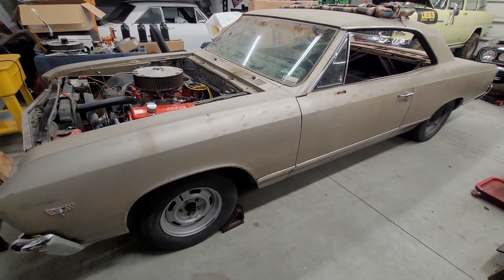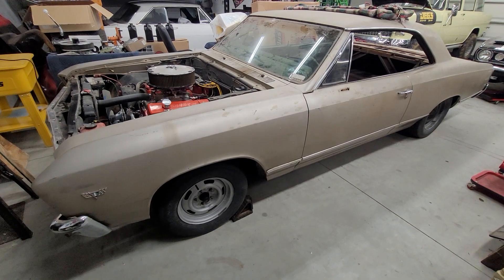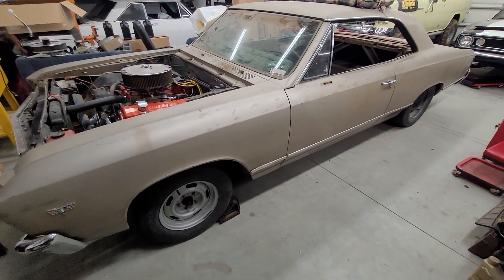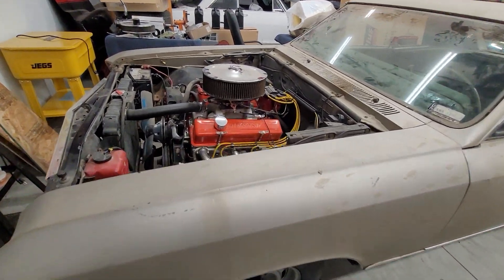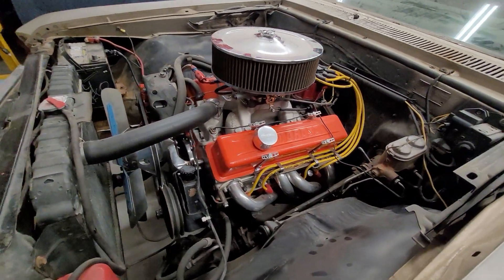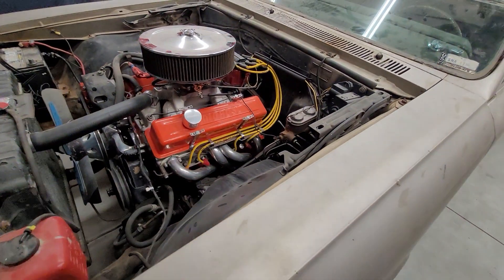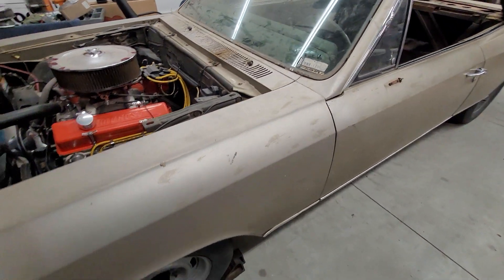This is our 1967 Chevelle Malibu, originally a 283 Powerglide car. It currently has a 350 in it with a comp cam and some metal Brock heads. My son actually raced this car in the high school drags.